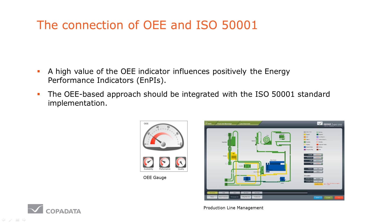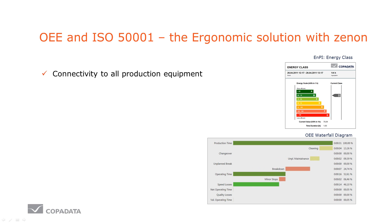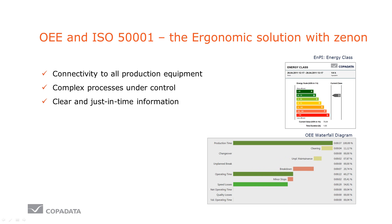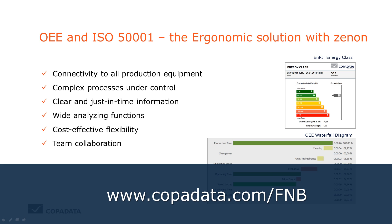That's why the OEE approach and the ISO 50001 implementation shall be linked closely. With Xenon, you get an ergonomic solution for both OEE and ISO 50001. Flexible connectivity with all production equipment ensures that even complex processes are under your control. Analyse the data just in time — with Xenon, your whole team is motivated to contribute to energy and cost savings. If you want to find out more, visit our website.